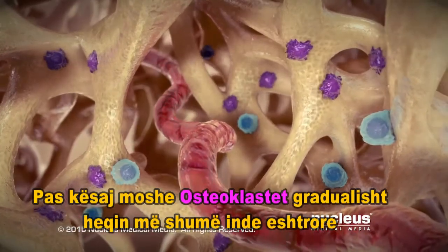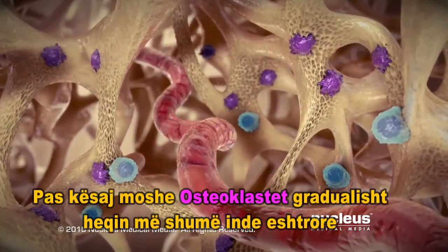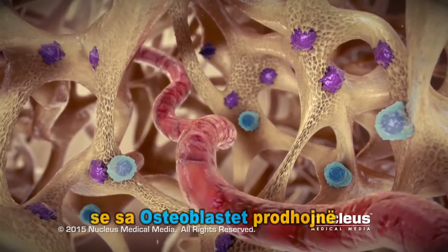After this age, osteoclasts gradually remove more bone than the osteoblasts make.